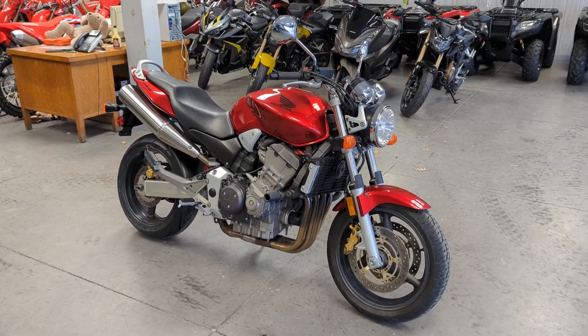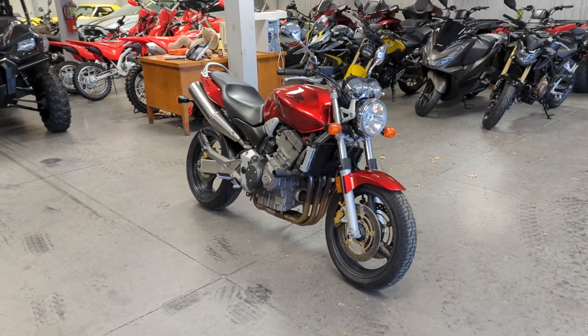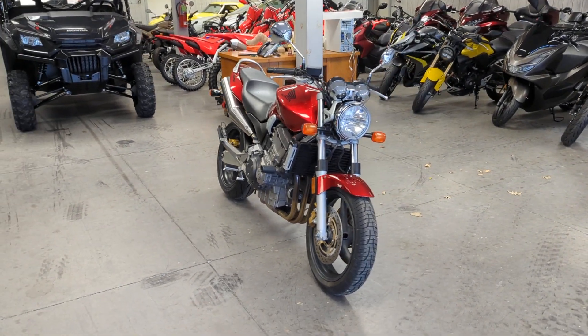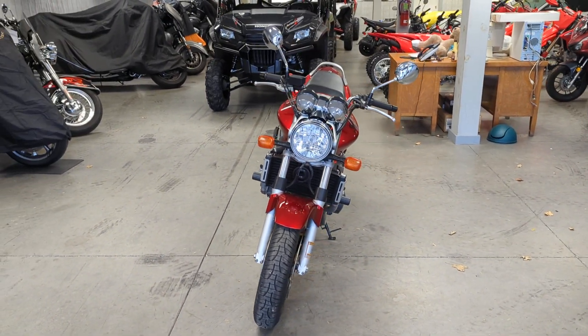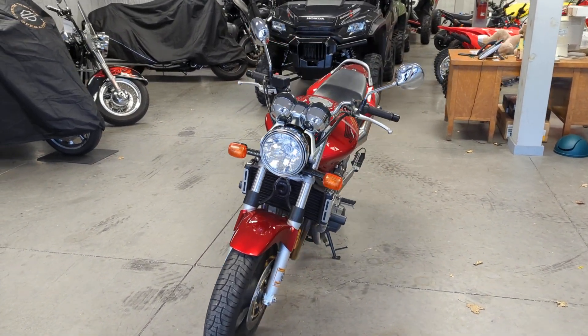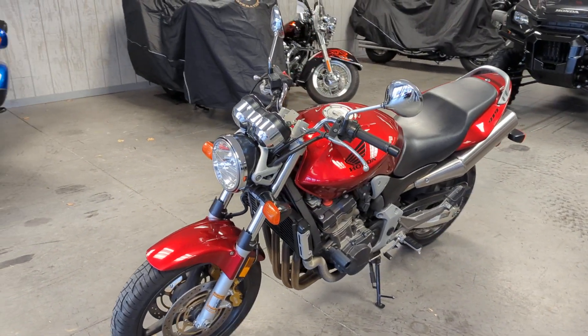Hello everybody, Dominic with Forest Park Honda here. Going to be showing you this beautiful addition to our pre-owned inventory. This is a 2006 Honda 919, also known as the CB900F, in candy red.